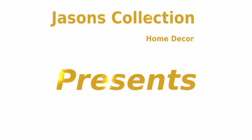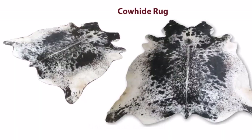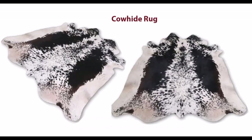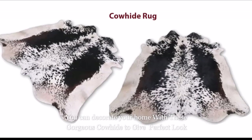Jason's Collection Home Décor presents Cowhide Rugs — unique and beautiful. Feel the comfort of cowhide rugs. You can decorate your home with these gorgeous cowhides to give your space a perfect look.